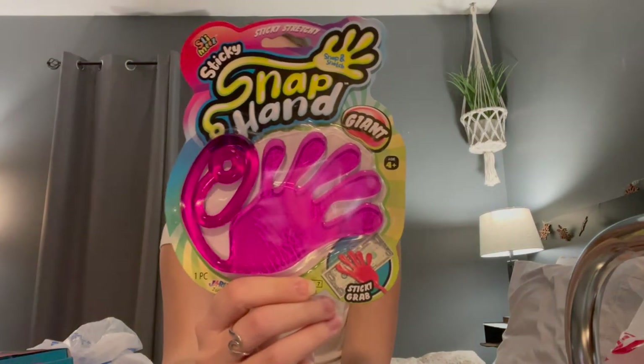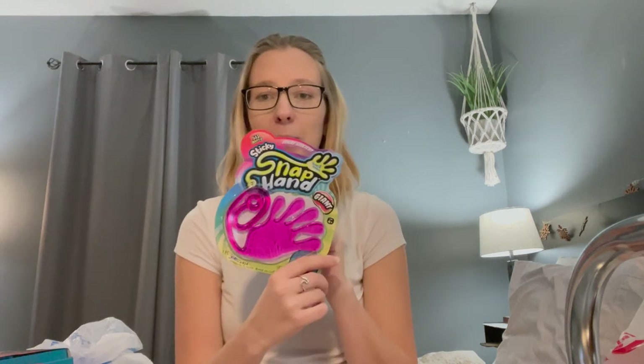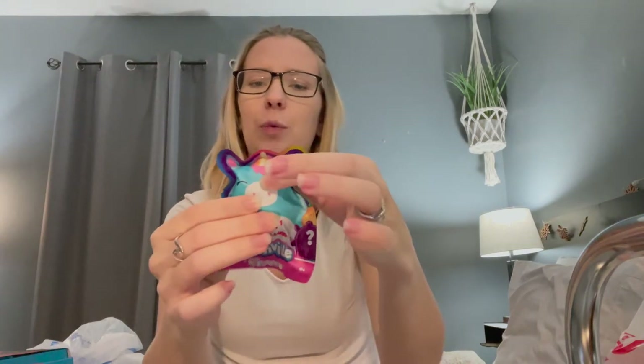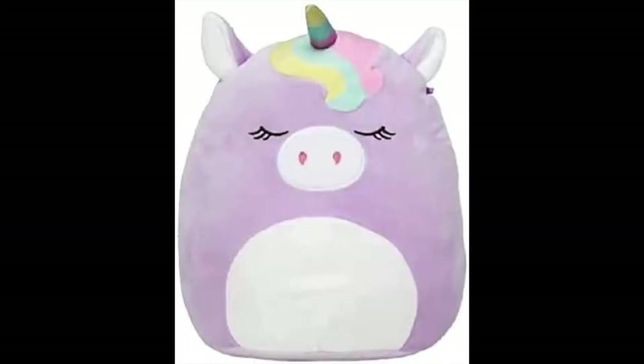Another thing we got is one of these slap bracelets. These were really fun when me and my husband were kids so hopefully she'll like them just as much. Another thing that we picked up is a Squishville. It's a little pack and it has a Squishmallow in it. It's squishy — I've seen the pillows that feel like this and those pillows are really comfortable, so we'll see.